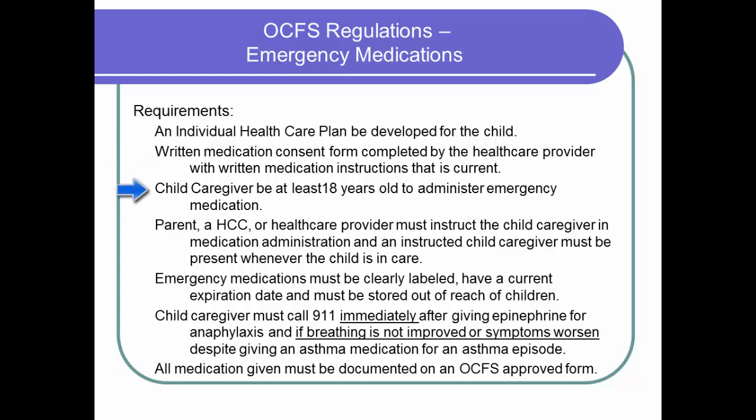The child care giver must be at least 18 years old to administer emergency medication. Instruction on administration of these medications must be from a parent, a health care consultant, or the primary health care provider. A child care giver who has received instruction on emergency medication administration must be present whenever the child is in care. Please note that this presentation does not meet this regulation requirement for instruction.